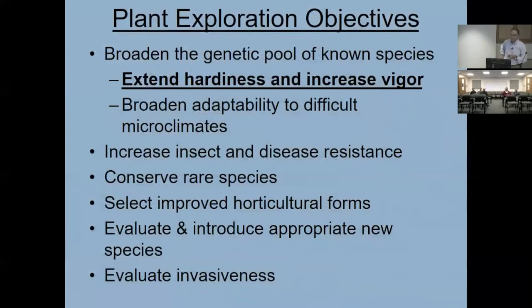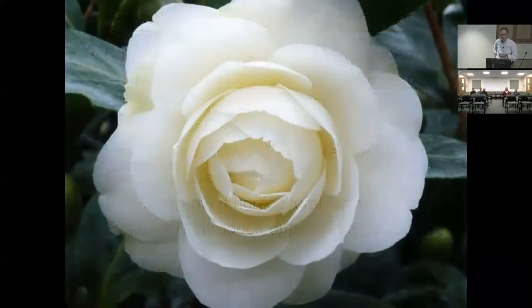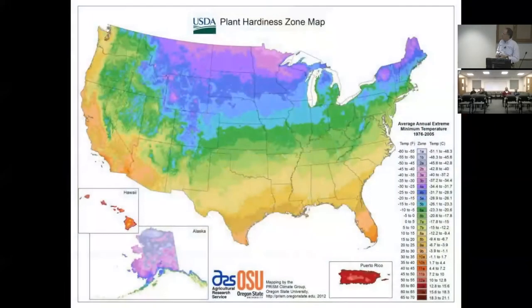A little more exciting is looking at hardiness and vigor. Philadelphia is thought of as the banana belt, but we really cannot grow camellias reliably there. Cold winters in the early 80s wiped out most camellia collections in Philadelphia and Washington, D.C. From that arose a program at the National Arboretum to do camellia breeding for hardiness. The camellia belt is basically Norfolk, Virginia, going down the coast, the Gulf Coast, and California up into the Pacific Northwest — we're above that zone.